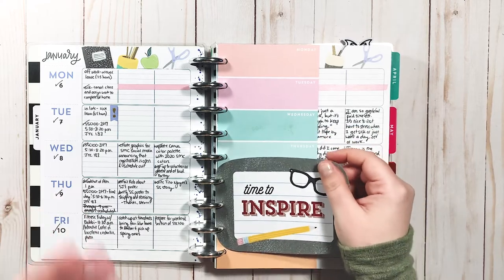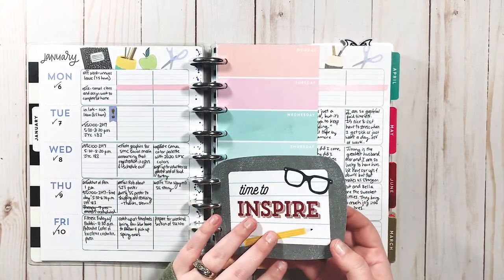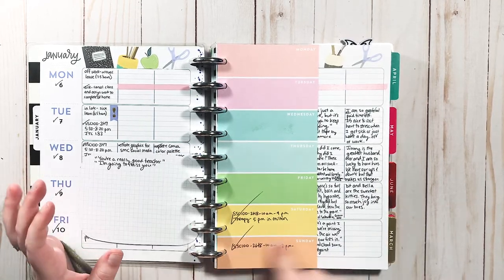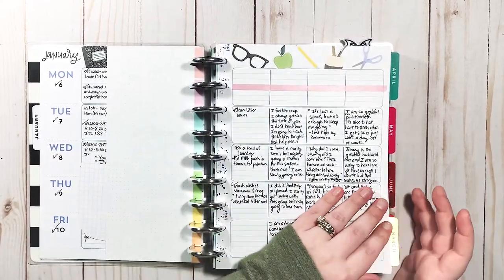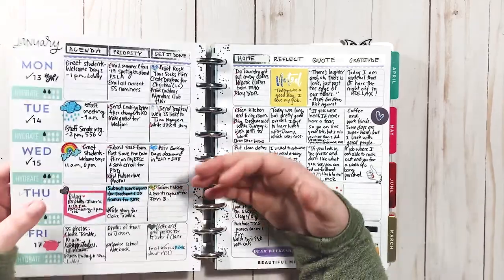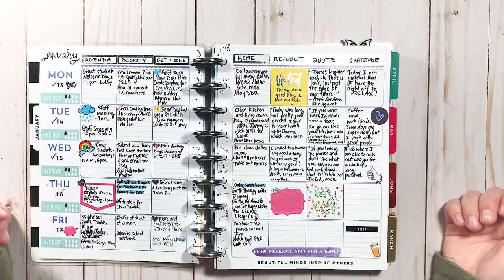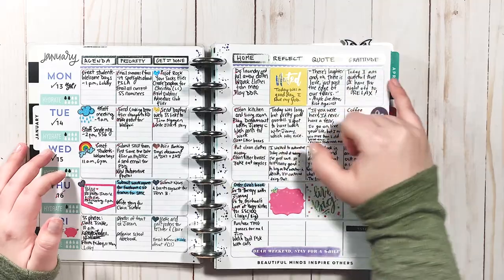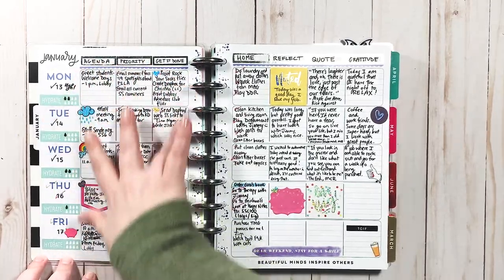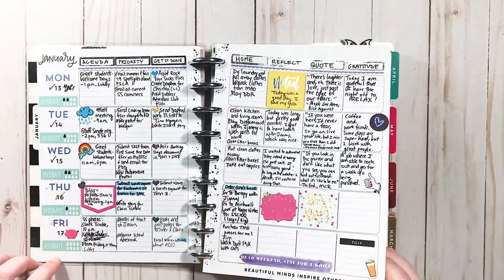This was my first layout with the teacher layout — I put some stickers up here, kept it very functional. I had this cute little car and some quotes. This was my first class that I taught of a particular course, so I wanted to write down some things to remember, and I was doing some journaling here. I wasn't really sure how to use the layout yet. I labeled these sections: agenda, tasks, priorities, other to-dos, home stuff, reflect, quote, gratitude. I was just trying something different and had a water tracker over here.